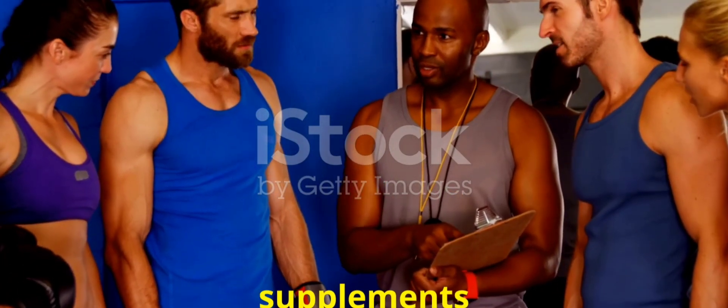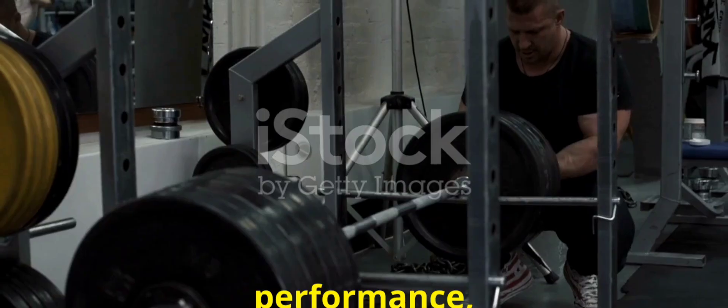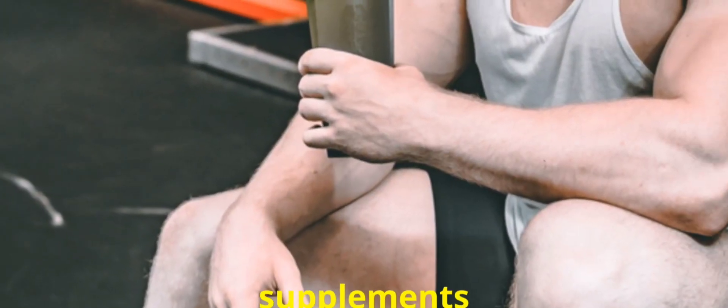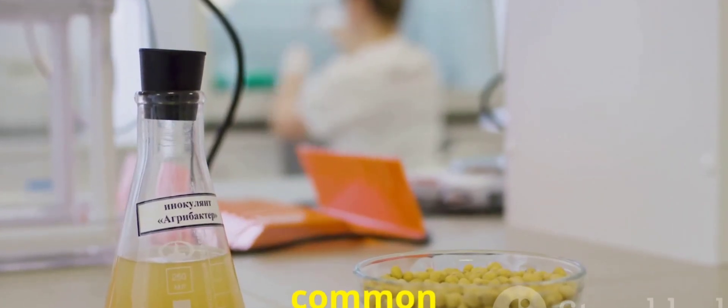Welcome to today's video on supplements in bodybuilding. To boost muscle growth, enhance performance, or recover faster, supplements are key. But how do they work? Let's break down the most common supplements.